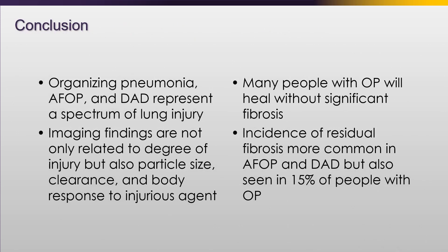In conclusion, organizing pneumonia, AFOP, and DAD represent a spectrum of lung injury. The injury findings are not only related to the degree of injury, but also particle size, clearance, and the body's response. Many people with organizing pneumonia will heal without significant fibrosis, but fibrosis is common with these lung injuries and it's not surprising to see them in various patterns as discussed. Thank you.